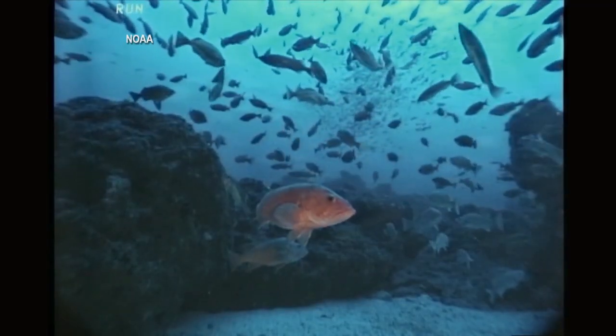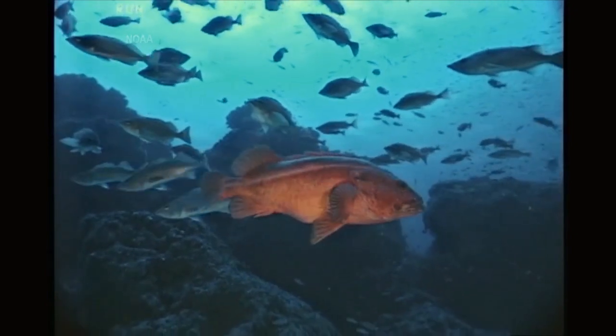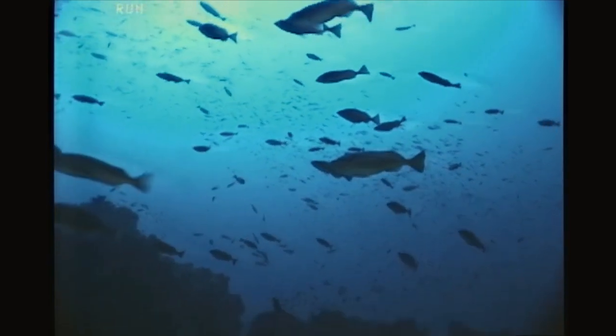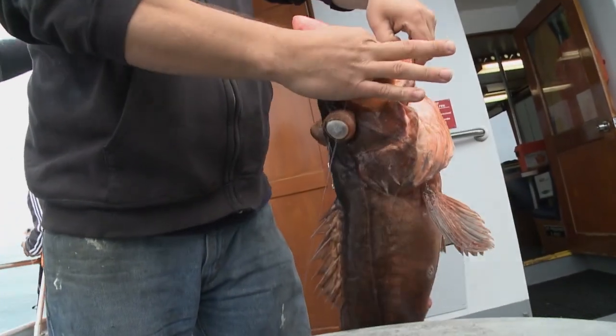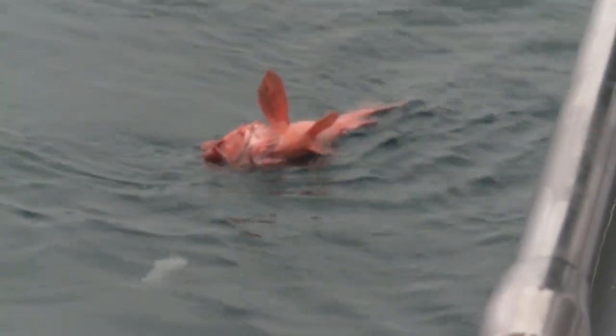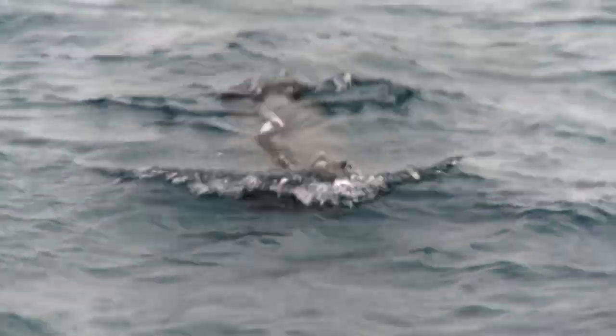Some species of rockfish have been aged to over 200 years old. In Southern California, many species tend to be shorter-lived, but 50, 60, 70 years is not an unheard-of maximum life. Rockfish have been a difficult group to manage as a whole. Typically, when they come up from greater depths, they're unable to be released easily — they float at the surface and are essentially left to die or get eaten by other predators.